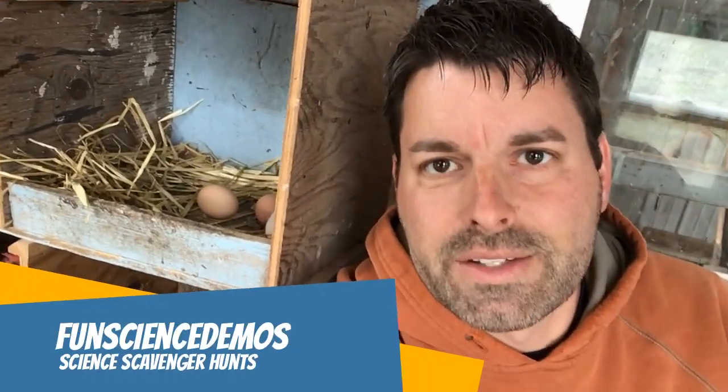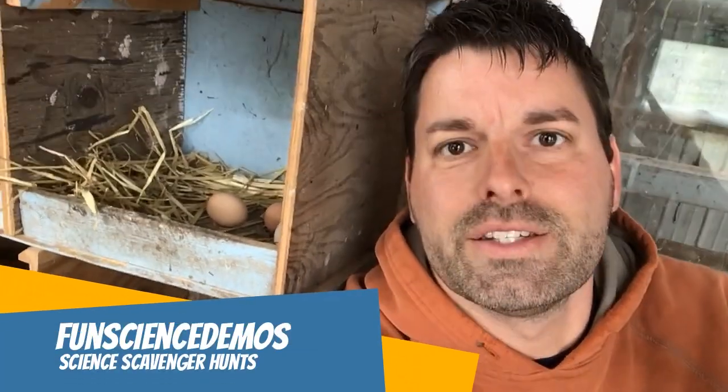Hi, I'm Jared. Welcome to Fun Science Demos. We are back with another science scavenger hunt and today we're in the chicken coop. We're gonna take a closer look at some chickens and point out some science that's at work, but instead of explaining that science, we challenge you to hop online, do some research, and figure out what's going on by yourself.